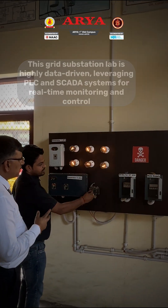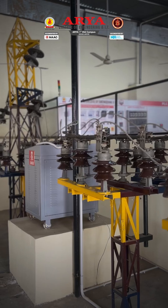Microgrid powered by two synchronized generators, enabling hands-on learning in power generation, load sharing, and parallel operation.